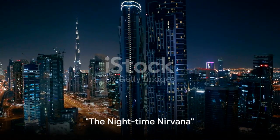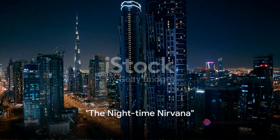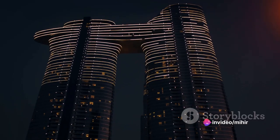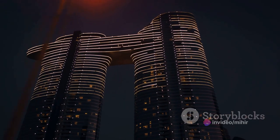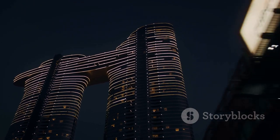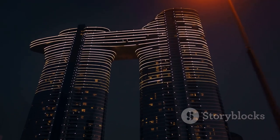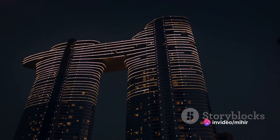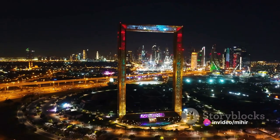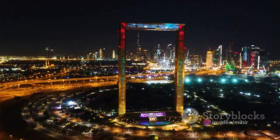When night falls, Dubai's skyline turns into a constellation of architectural stars. As the sun dips below the horizon, the cityscape transforms into a spectacle of lights, each skyscraper a beacon shimmering against the darkened sky. The towering edifices, once basking in the sunlight, now take on a different character — they become ethereal giants, glowing with an array of colors that dance in the night.